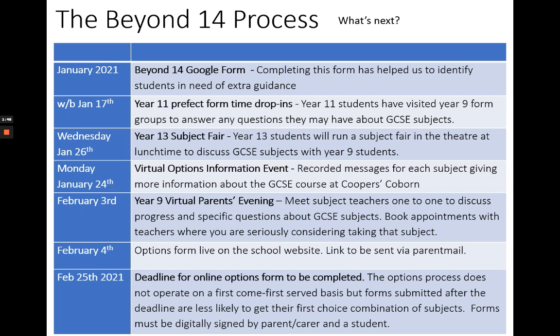Obviously, we don't expect you to make these choices alone and there are a range of things in place to make sure that you all have the information you need to make the right choices. Students have completed a Google form with some questions about their possible options. This will help the pastoral team to understand the reasoning behind those decisions and offer any extra support where it's needed.